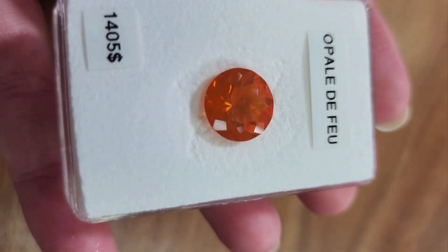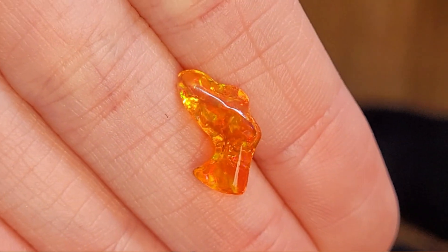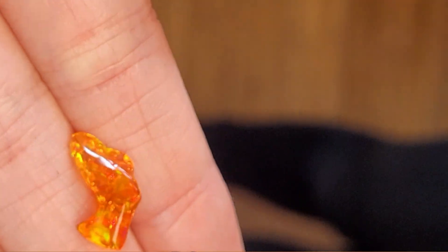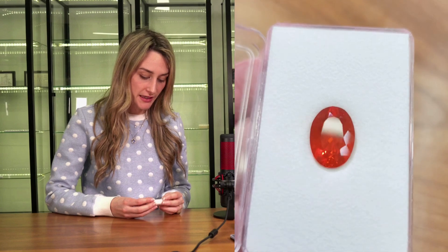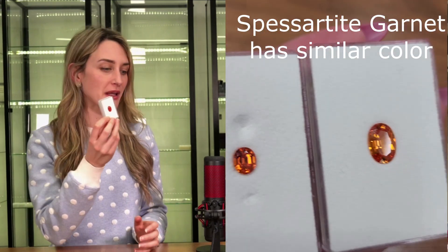Mexican fire opal comes in orangey tones ranging from yellow to almost red. They're usually translucent to transparent, and some of them have color play. A lot of them might have color play we just don't see because of the bright body color — orange or yellow flashes are hard to distinguish. Finding a very orange stone like this, the only other option is almost like spessartite, which is a tangerine orange. Fire opal is more subdued — it doesn't have the luster of spessartite.